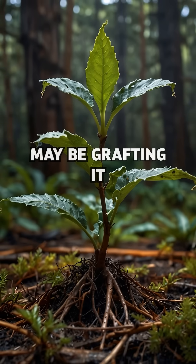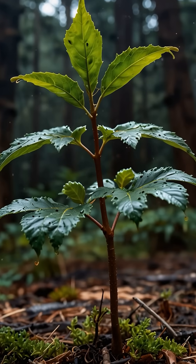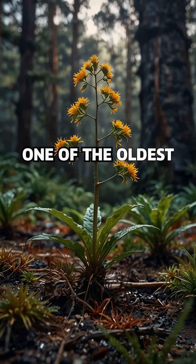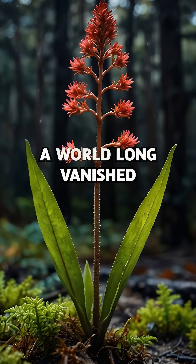The solution? Maybe grafting it onto other plant roots — but that's still experimental. For now, this 43,000-year-old living fossil stands as one of the oldest living plant clones on Earth, a fragile survivor of a world long vanished.